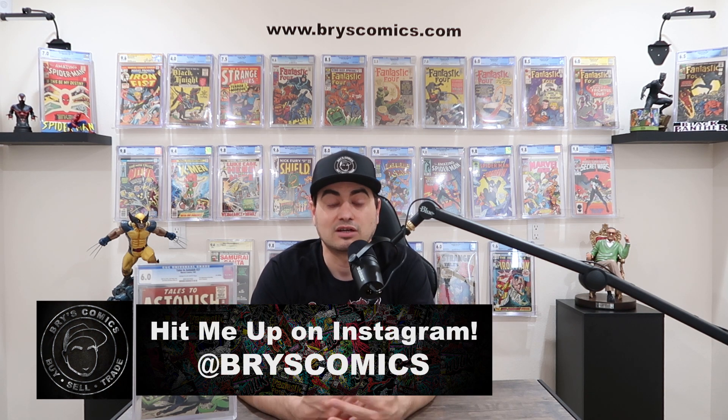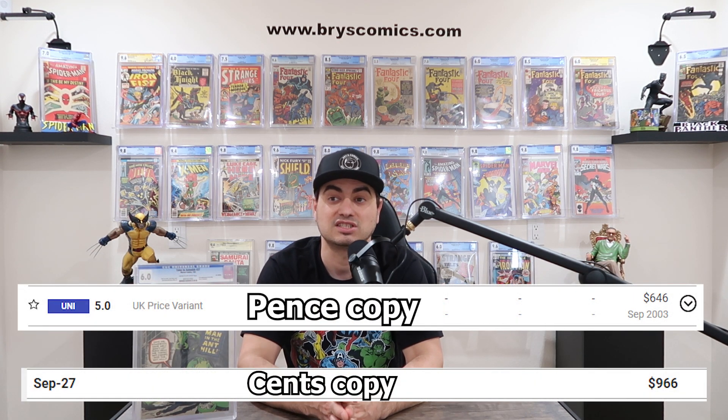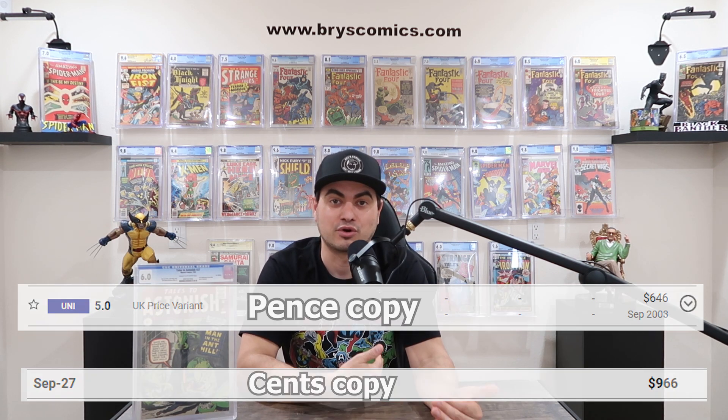Now let's look at some sales data for pence copies to see how they have performed over time. For many, many years, pence copies sold for much less than the cents counterpart. Tales to Astonish 27: a CGC 5.0 pence copy sold in January 2014 for $2,150, and the closest cents copy sale was May 2014 for $3,250 — so the pence was about 30% less. Journey into Mystery 83 in 2003: a CGC 5.0 pence copy sold for $646, and in the same month a cents copy sold for $966 — also about 30% less.